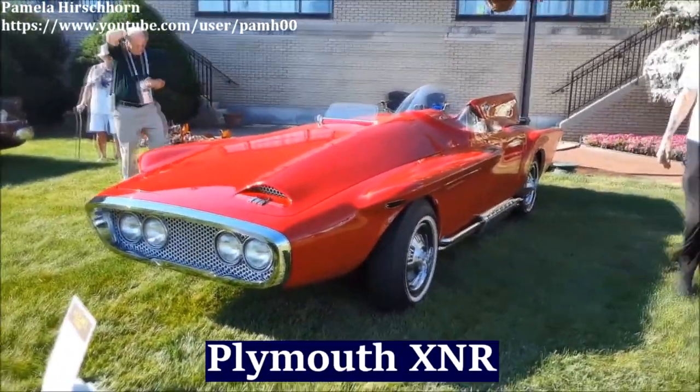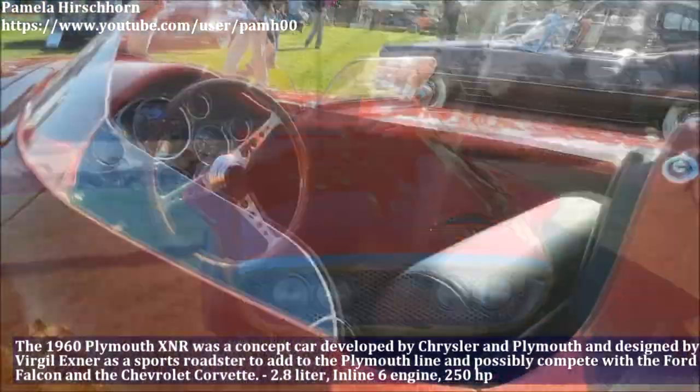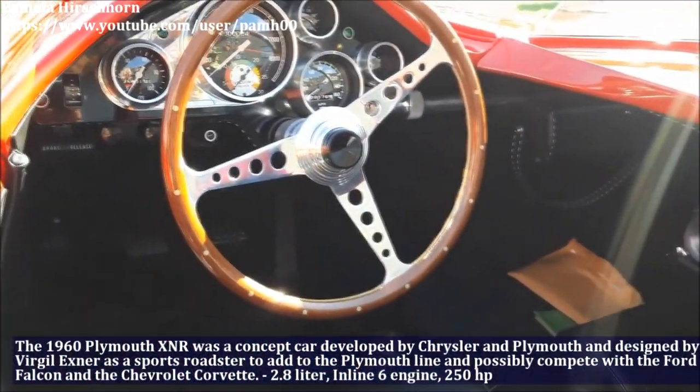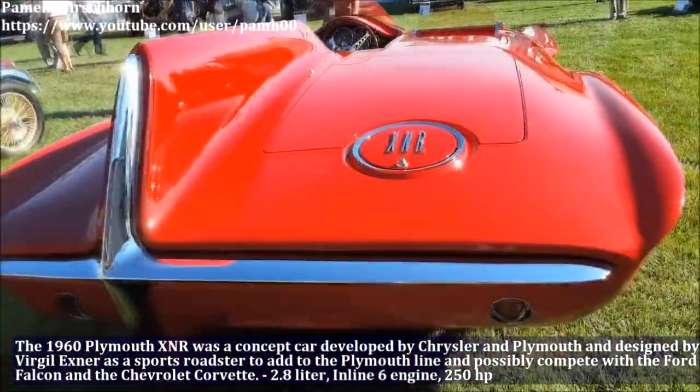The 1960 Plymouth XNR was a concept car developed by Chrysler and Plymouth, designed by Virgil Exner as a sports roadster. The XNR has a 2.8L inline-6 engine and produces 250hp.